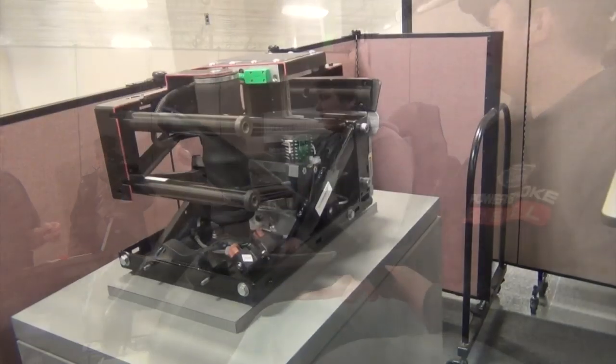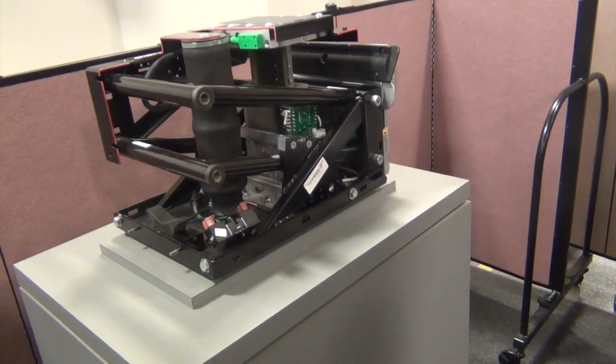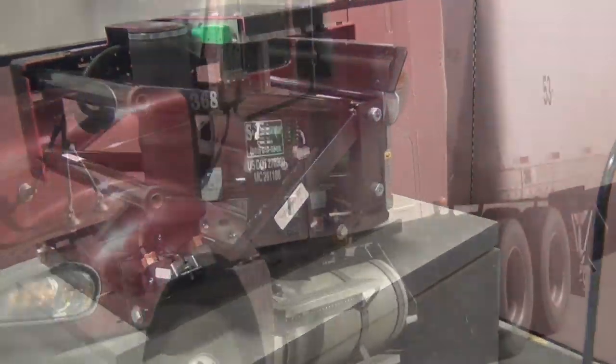The Bose Ride is made through a process called cellular manufacturing, where a person or people are assigned to put together a certain part of the product.